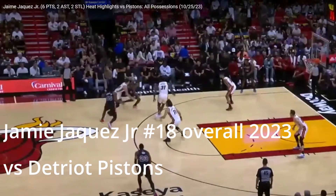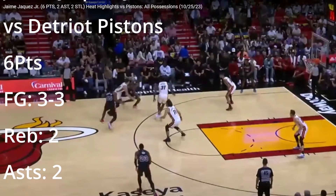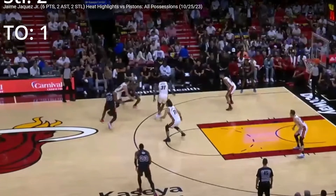Welcome to Rookies Only, the edition where we look at the rookies in the NBA throughout the year, see how the pre-draft evaluation we did compares to how they played in the game. We're going to start with Jaime Jaquez Jr., drafted by the Miami Heat. Here he is right in the middle of your screen, number 11.